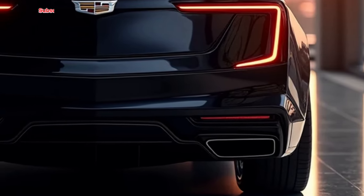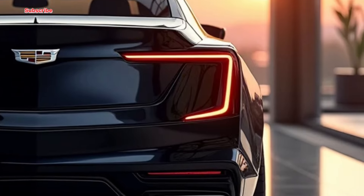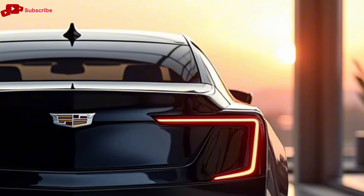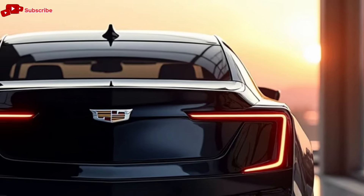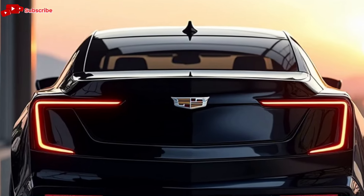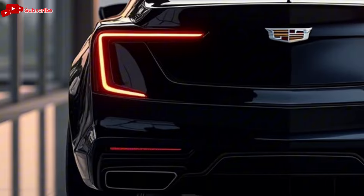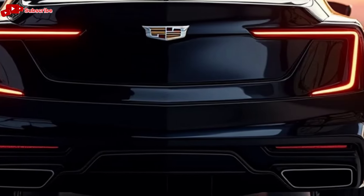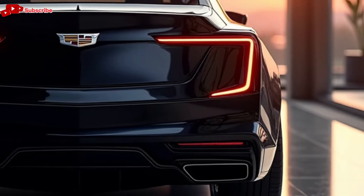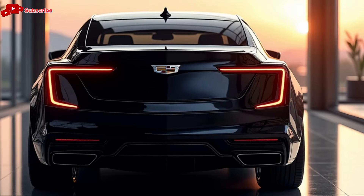Inside the cabin, Cadillac has pushed the boundaries of luxury. The 2025 CT5 comes with high-quality materials, a modern design, and plenty of tech. You'll find a large, user-friendly infotainment system at the center, featuring a 10-inch touchscreen with Apple CarPlay, Android Auto, and a Wi-Fi hotspot. The available premium sound system delivers crystal-clear audio, enhancing your driving experience even further. The seats are supportive, and the spacious cabin ensures that both the driver and passengers are riding in comfort.